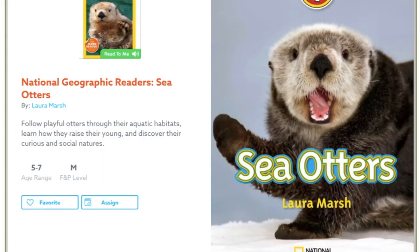Sea Otters by Laura Marsh, a National Geographic book published in Washington, D.C.